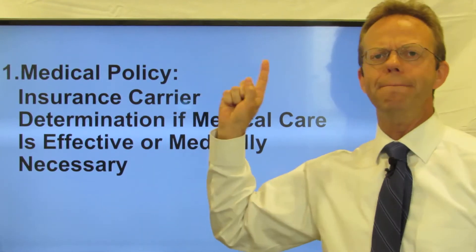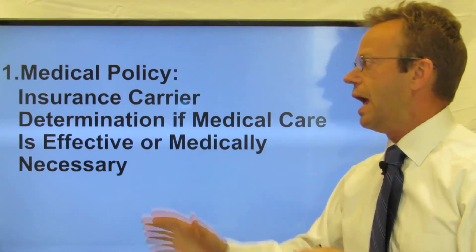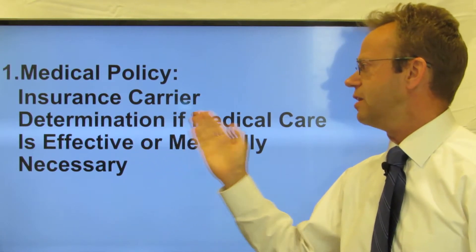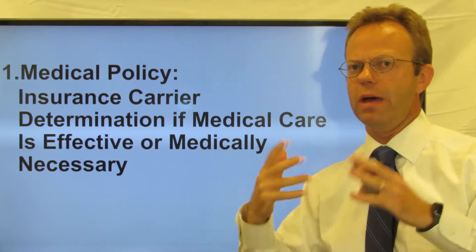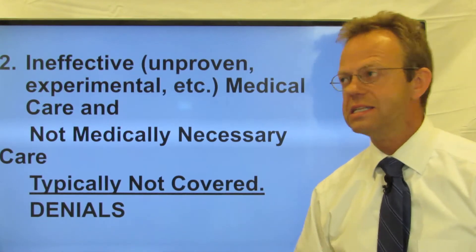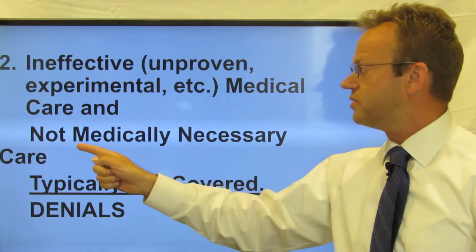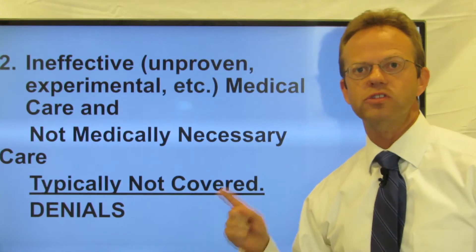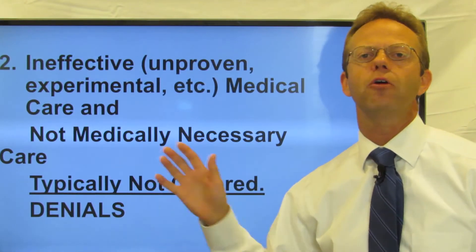In order to talk about the Milliman Care Guidelines, we first have to talk about medical policy. Medical policy is a specific insurance term used by the carriers, and what it means is it's used for determination if medical care is effective or medically necessary. Medical policy determines if medical care is effective or medically necessary — because ineffective, unproven or experimental care, and not medically necessary care, is typically not covered. In other words, medical policy is the source of denials. This is where the denials come from.